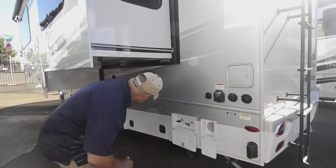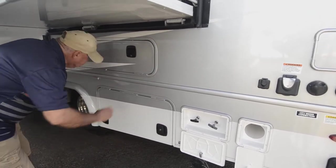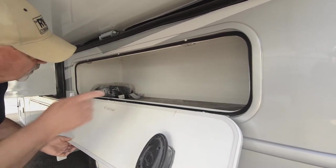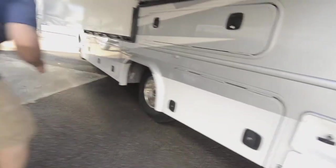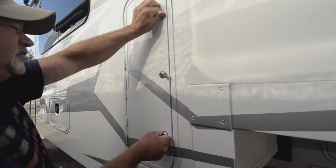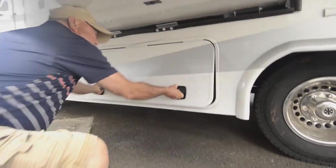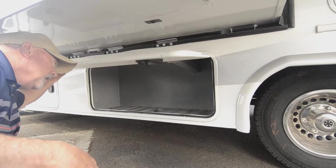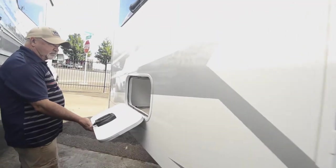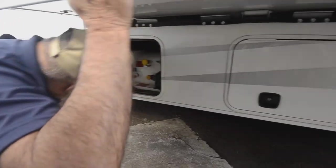It does have an onboard generator in there — a 3,600 LP generator. Here's your tow cord. There's a little bit of storage in this compartment with a light inside, and some more storage here as well. This coach has a full wall slide, and there's a nice big storage compartment on this side and another similar one on the other side. Propane tanks are right in there too.